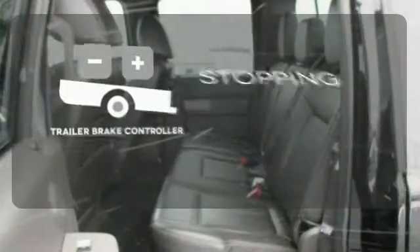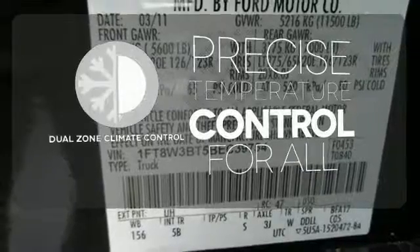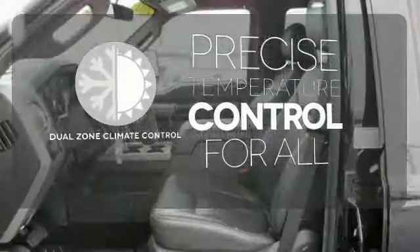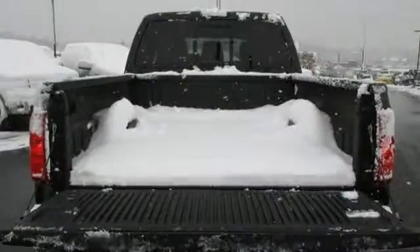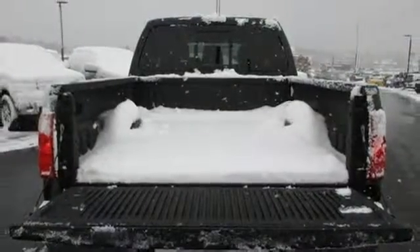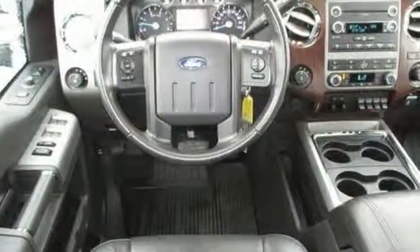A trailer brake controller helps you maintain stopping power. No one will complain about the temperature with the dual-zone climate control. AdvanceTrac helps you stay on the straight and narrow. If you're looking for a heavy-duty truck with unprecedented towing capabilities and unsurpassed comfort, look no further than this F-350.